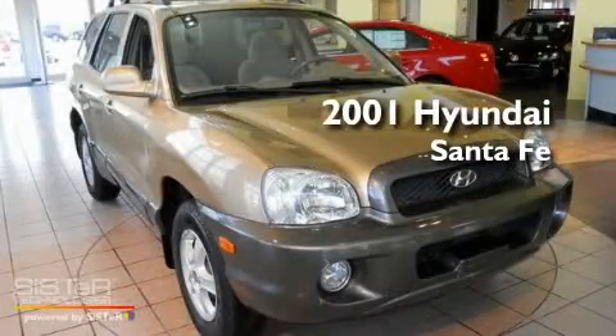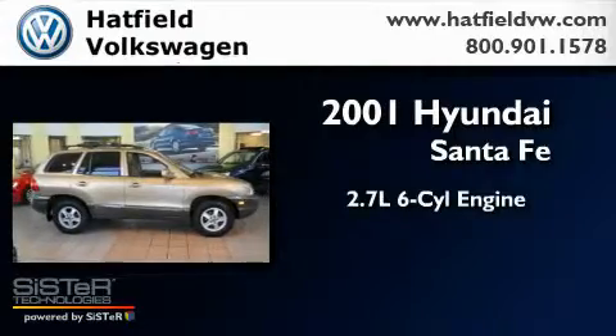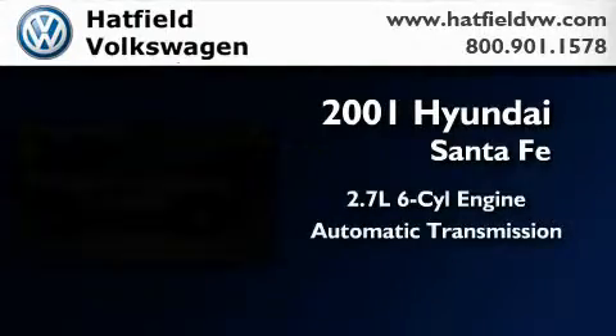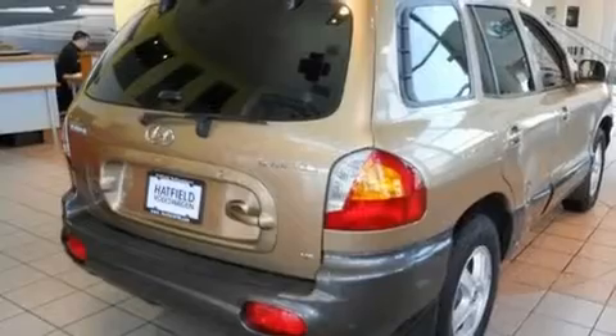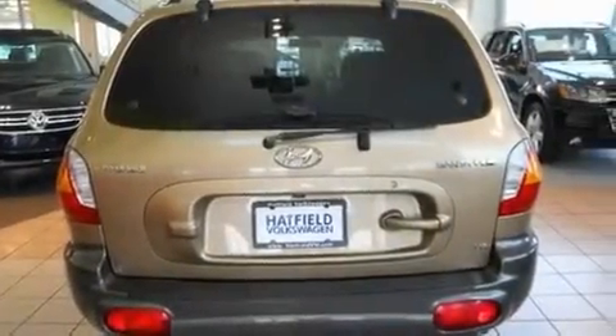This is a 2001 Hyundai Santa Fe. It has a 2.7 liter 6-cylinder engine and an automatic transmission. Its top features include a rear window defroster, a CD player, a passenger side vanity mirror, and folding rear seats.